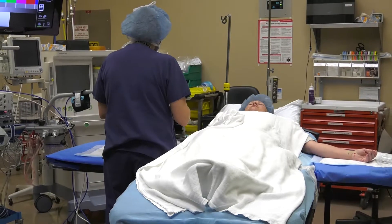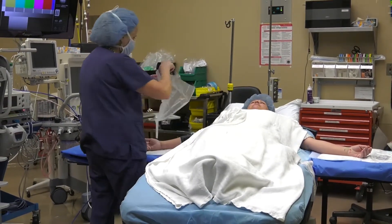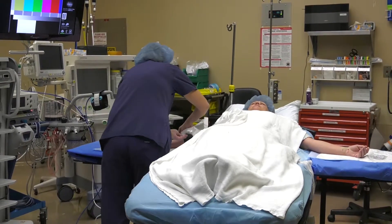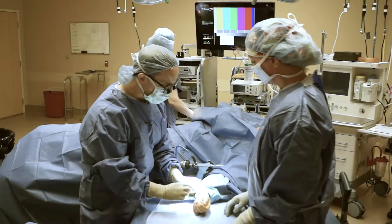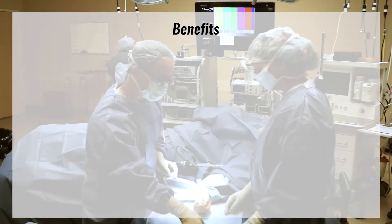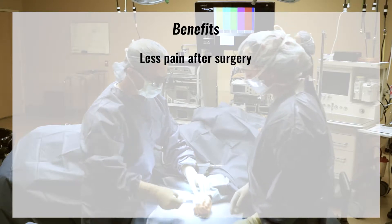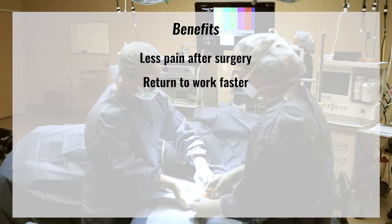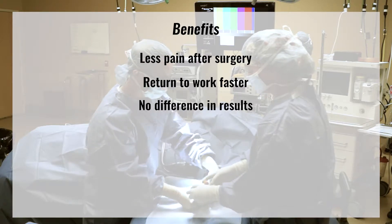Currently, over 50% of carpal tunnel surgery release in the United States is performed with an open technique. Endoscopic carpal tunnel surgery release is technically more difficult, but it provides a number of benefits: less pain after surgery especially during the first six weeks, return to work faster, and no statistical difference in results three months after surgery.